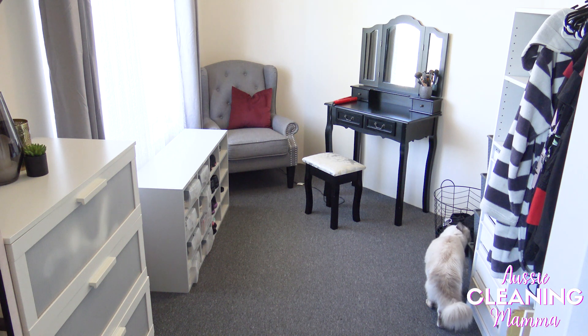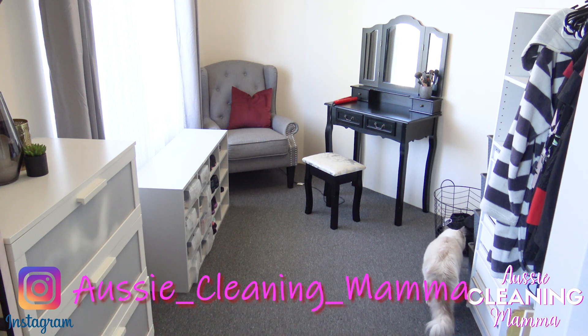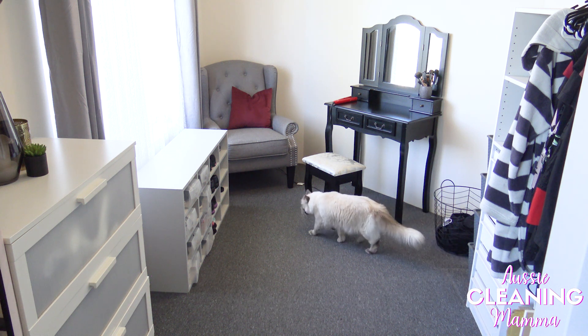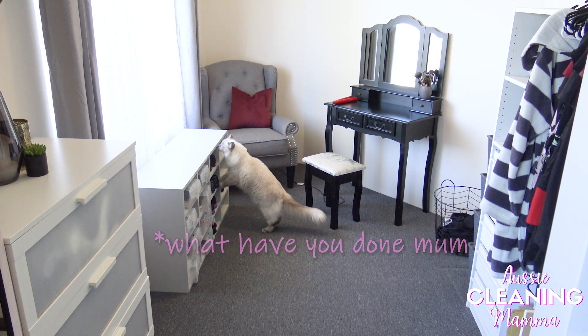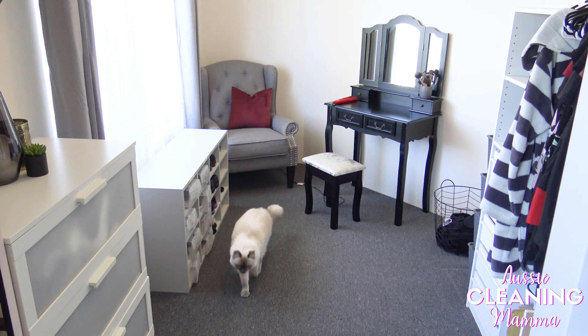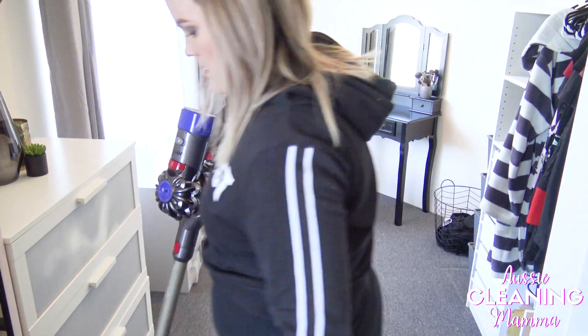I can't believe how before I started cleaning this, the room had just gotten smaller and smaller and smaller, and now that it's all tidied up, I've thrown out so much stuff and donated so much stuff — it just feels so much more open, airy, and amazing. I'm leaving my hair straightener out because I use it every single day and I'm not putting it away and getting it out every day. It's all about functionality. When I get my new dressing room I'll probably put some things on the wall where you can just hang things.